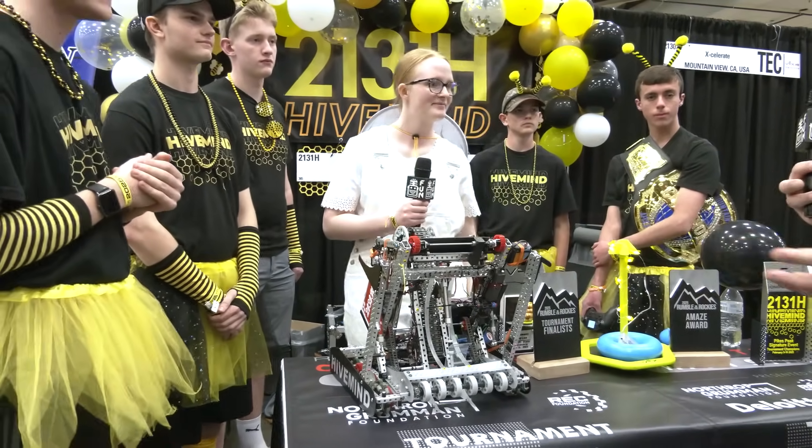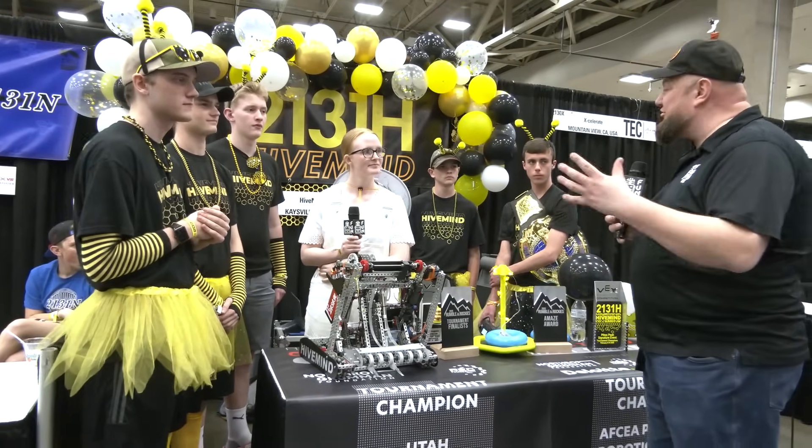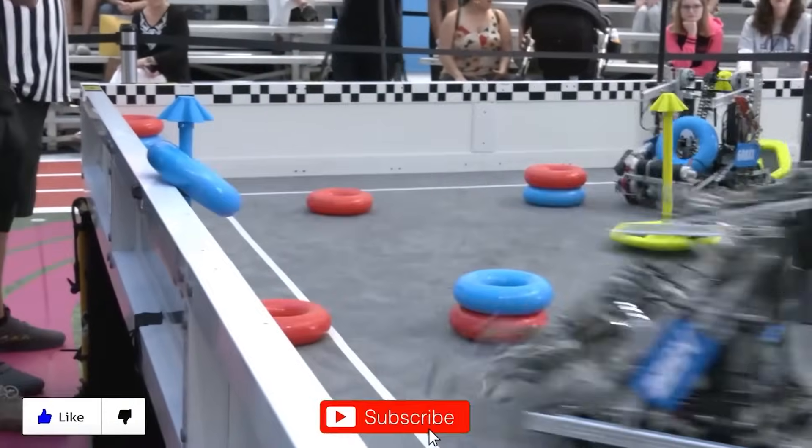HighMind, thank you so much for taking the time — you've got a phenomenal machine here. We can't wait to watch it more on the field. Good luck the rest of the way, and they're looking for big things here at VEX. We wish you the best. Thanks for watching — don't forget to like, subscribe, and click the bell to stay up to date on future videos.